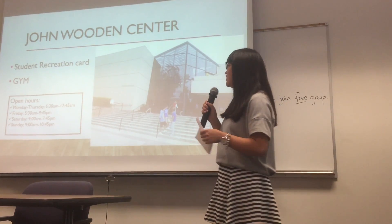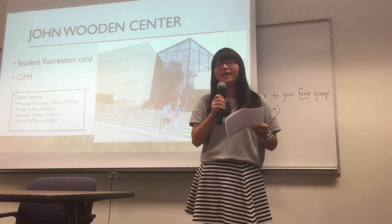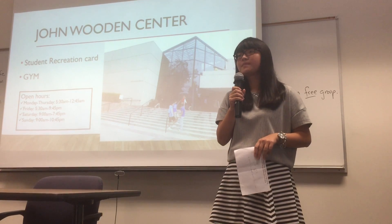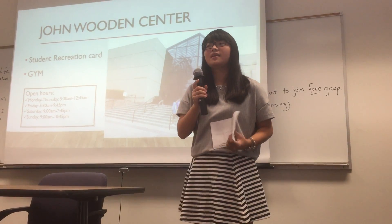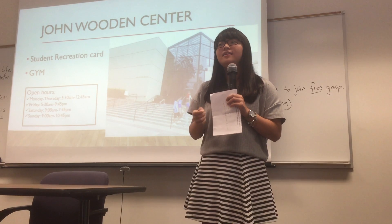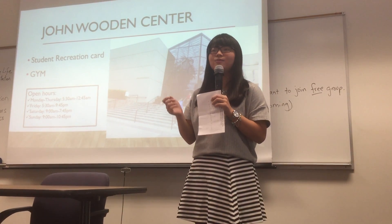It is in the heart of campus, at the intersection of Bowling Walk and Westwood Plaza. You can get your student recreation card in this building. Just fill out the form and they will take your picture, and then you can get your card right away.